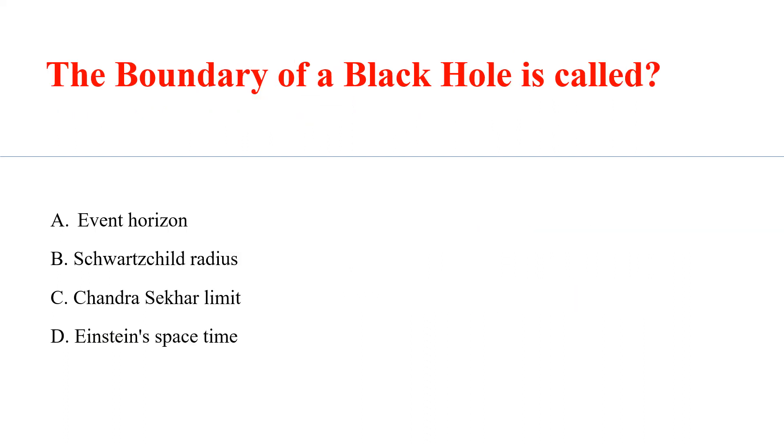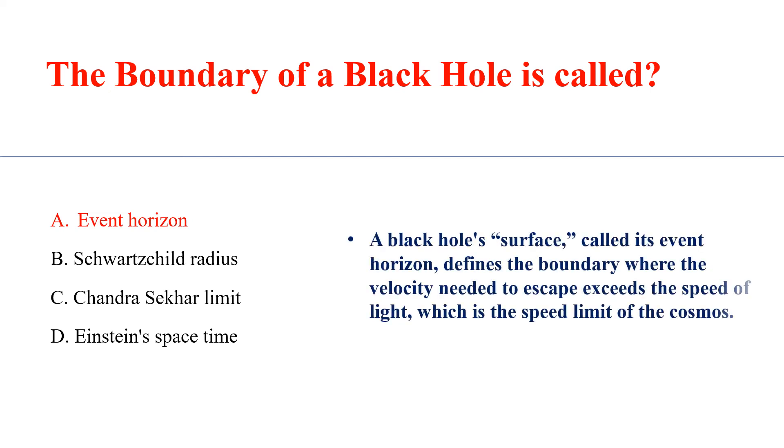The boundary of a black hole is called? Answer E: Event Horizon. A black hole's surface, called its event horizon, defines the boundary where the velocity needed to escape exceeds the speed of light, which is the speed limit of the cosmos.